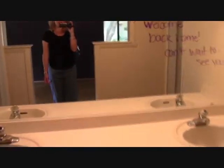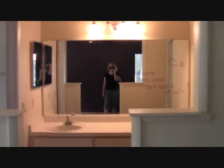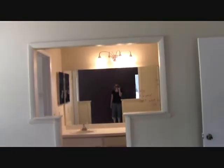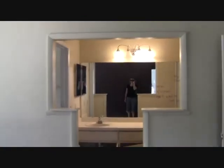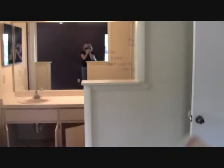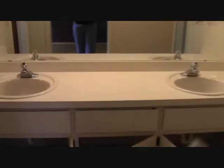This is the bedroom bath. This is a little different because the master bath is just open from the bedroom — there's no door. There's the window, there's the wall, and there's where you walk out to the hall. We could maybe close that up or leave it open. We got double sinks.